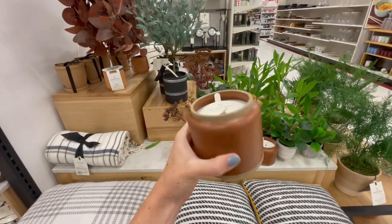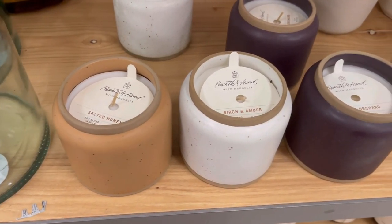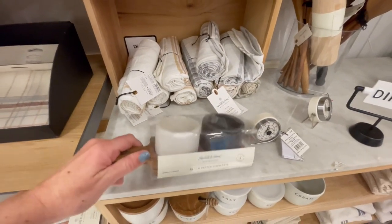They also had these new fall candles and I loved the cute ceramic cup that they came in, along with some great color choices. But I just don't know — $15 for a small candle is a little bit pricey in my opinion.